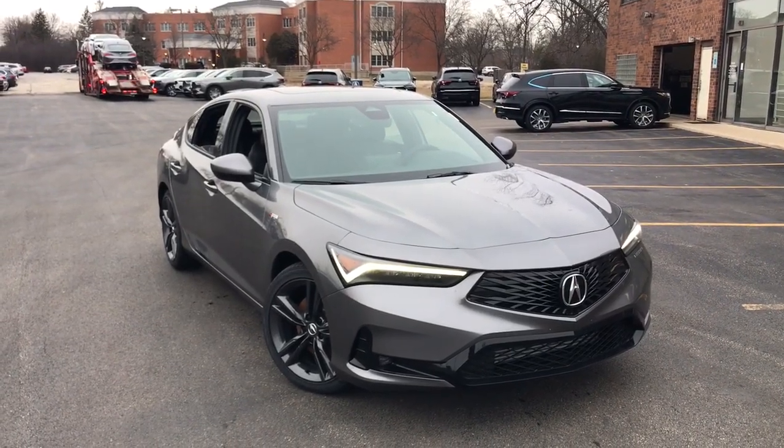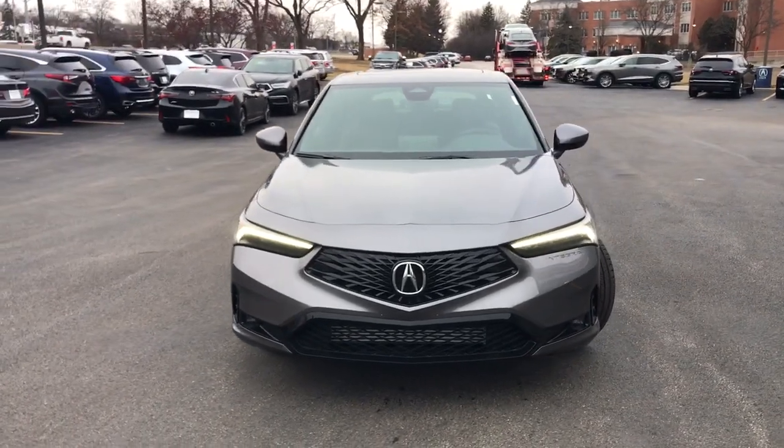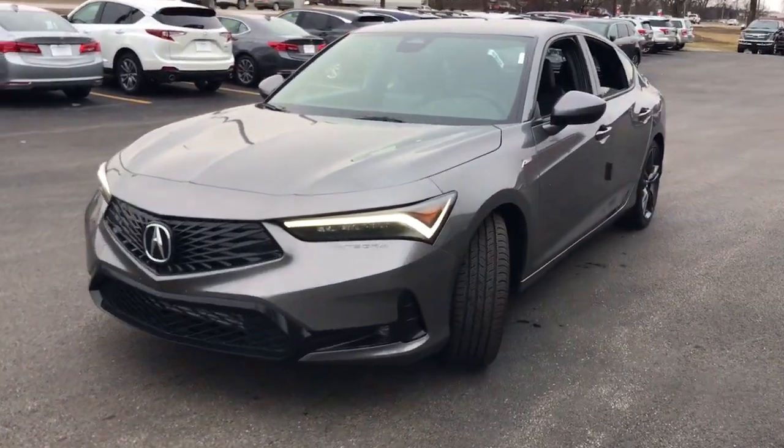Get acquainted with the 2023 Acura Integra. See for yourself when you take it out for a test drive. Our professional staff looks forward to giving you excellent service.